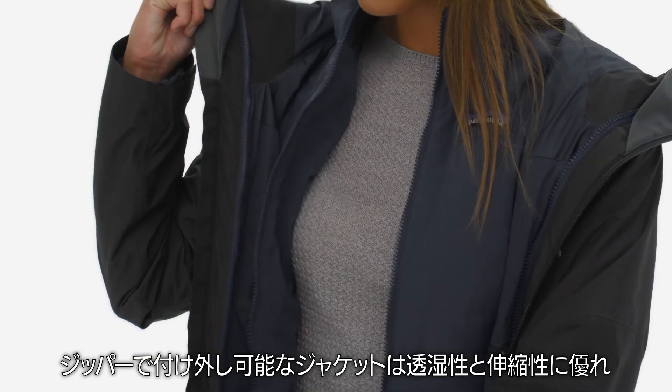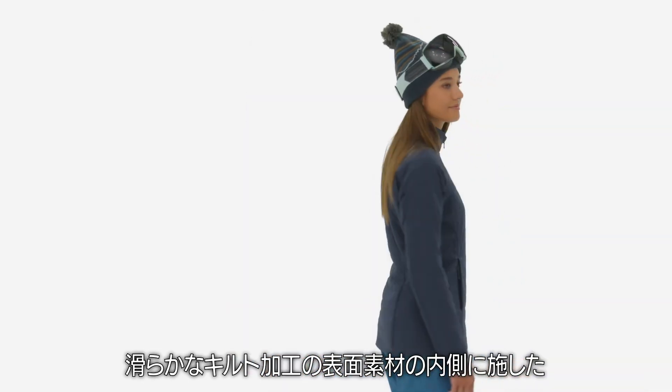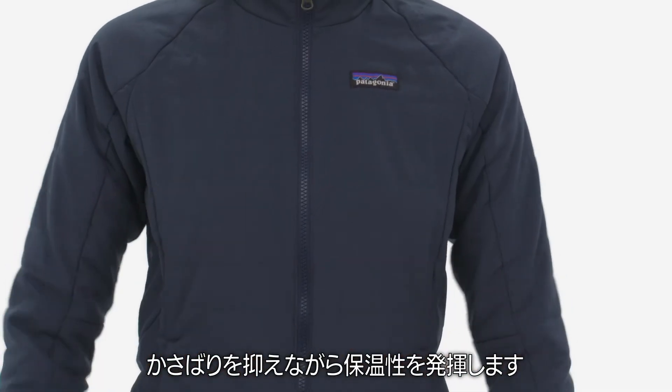The zip-out, highly breathable, insulated jacket is stretchy and smooth, with a quilted face fabric that includes lightweight 60-gram full-range insulation for warmth with less bulk.